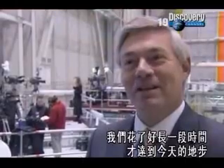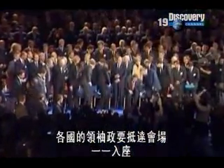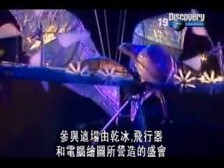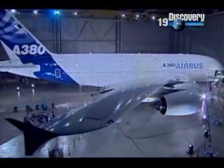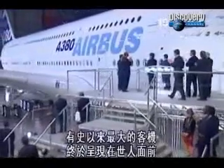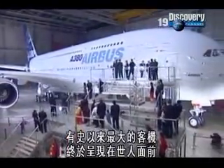"It took an awful long time to get here, didn't it? But now we're here — it's pretty exciting." The heads of state and governments arrive and take their places for a spectacle featuring dry ice, flying machines and computer graphics. Speeches are made, but there's only one star of this show. Finally, the biggest airliner of all time is there for all to see.